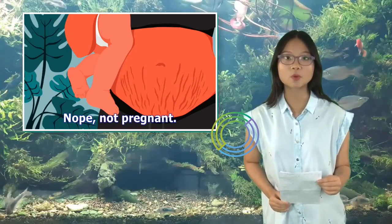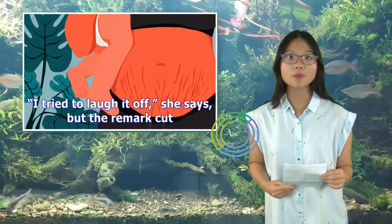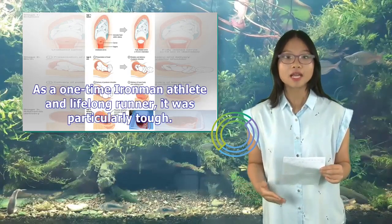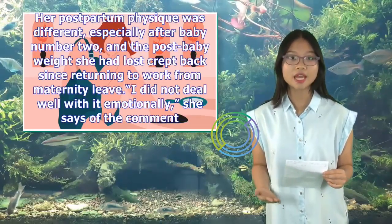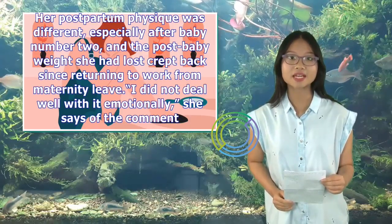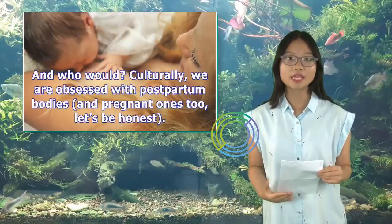Not pregnant. I tried to laugh it off, she says, but the remark cut. As a one-time Ironman athlete and lifelong runner, it was particularly tough. Her postpartum physique was different, especially after baby number two, and the post-baby weight she had lost crept back since returning to work from maternity leave. I did not deal well with it emotionally, she says of the comment — and who would?